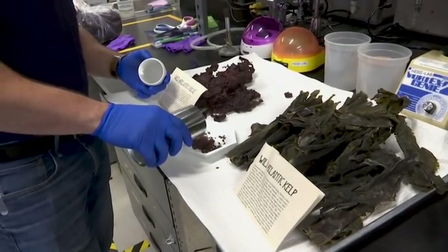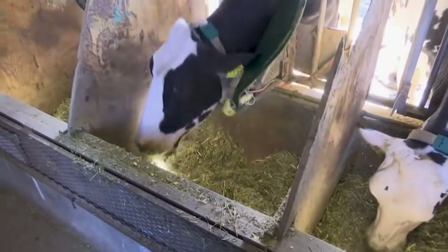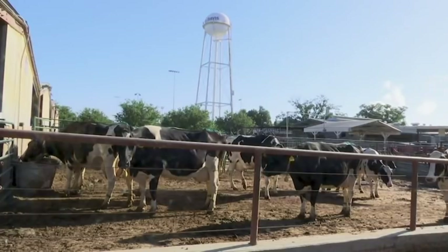Researchers hope seaweed and other food additives can help reduce emissions and make dairy farms more climate friendly. Terry Che, Associated Press, Davis, California.